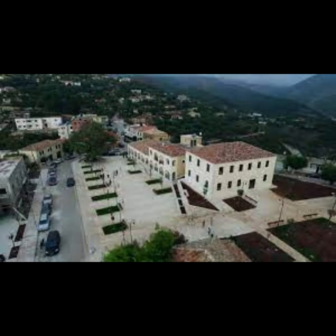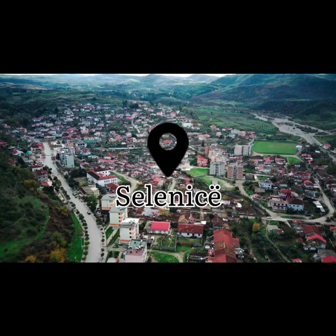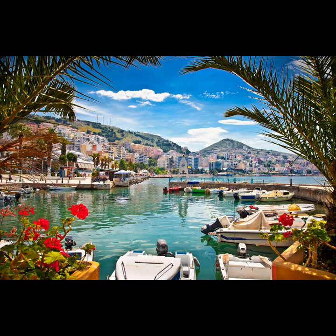Discover nearby villages and explore the picturesque countryside. Himara is a coastal gem with a mix of beaches, historic sights, and stunning landscapes. It's known for its captivating beauty.